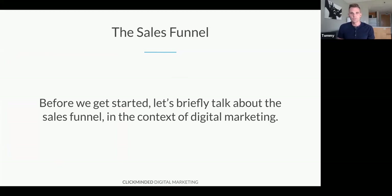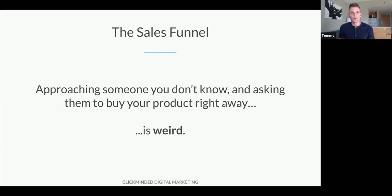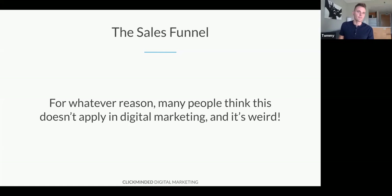I want to do a high-level overview of the sales funnel in the context of digital marketing before we talk about how we think about SEO. A common mistake that a lot of people make when they get started in digital marketing is that they act weird. Imagine approaching someone you don't know and asking them to buy your product right away without any context — doing that is weird. The most successful sales funnels usually look like normal human relationships, and this applies in digital marketing too.